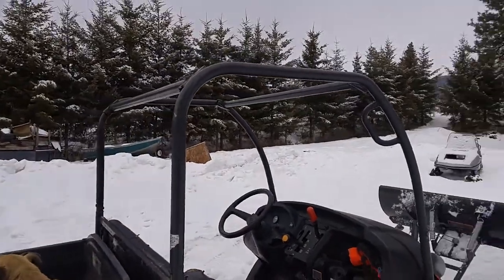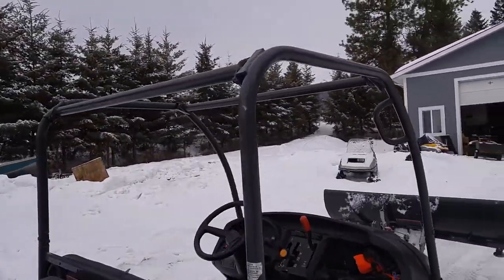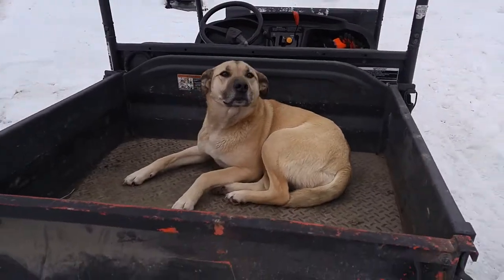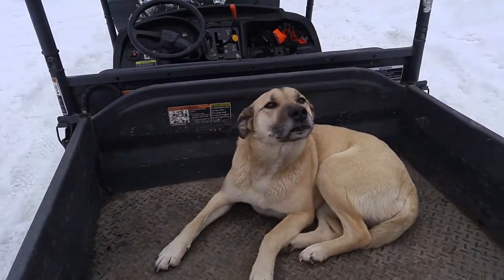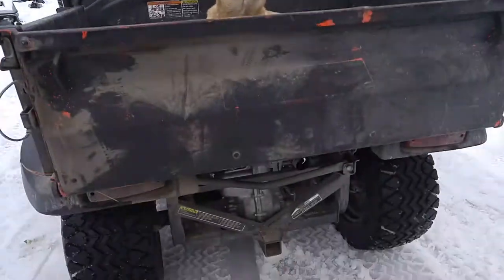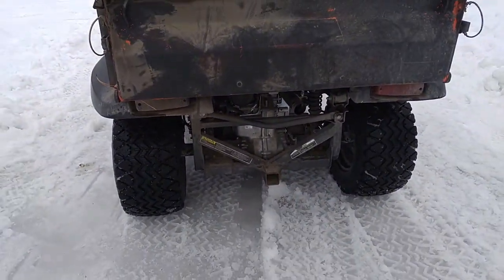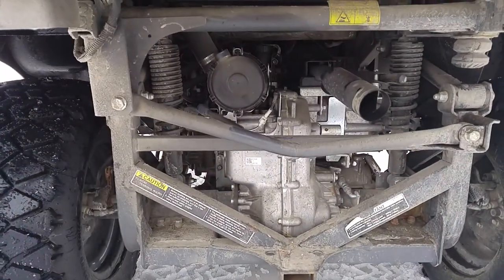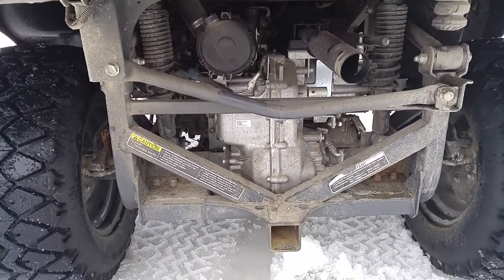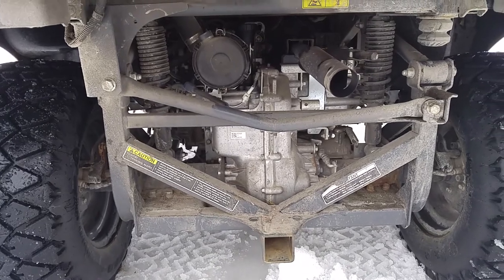It's got rollover protection from the factory on the top, and it's got a small bed in the back — not large. Capacity on the bed is approximately 500 pounds. It's got a rear tow hitch as well, with a flat-level towing capacity of 1,000 pounds. It's got a hydrostatic transmission, which you can see in the back, so there's no belt or gears to worry about.